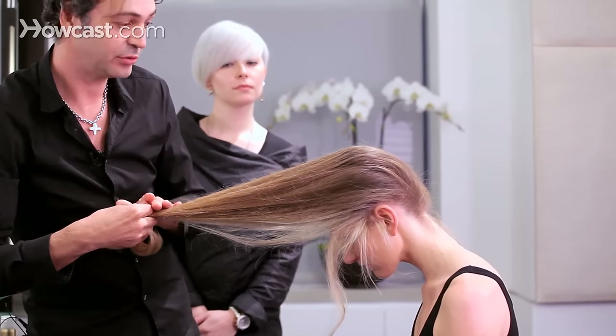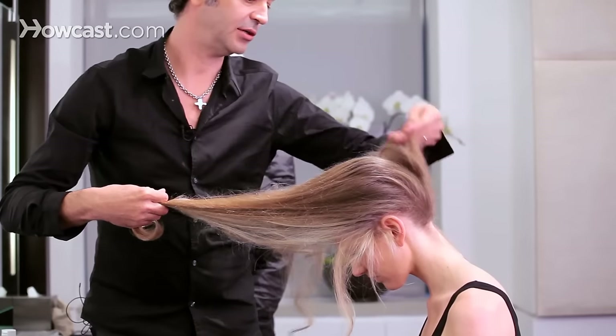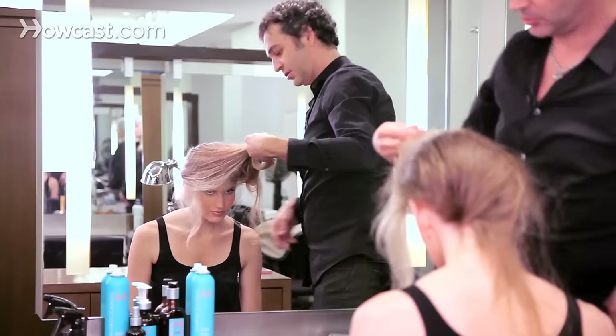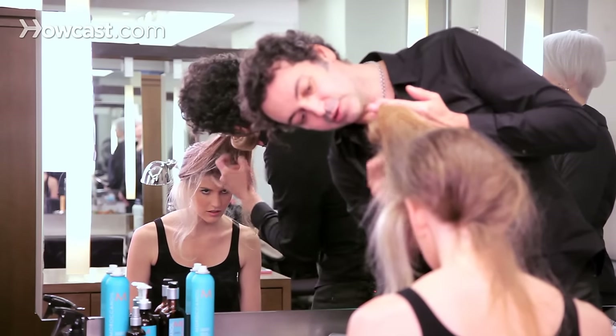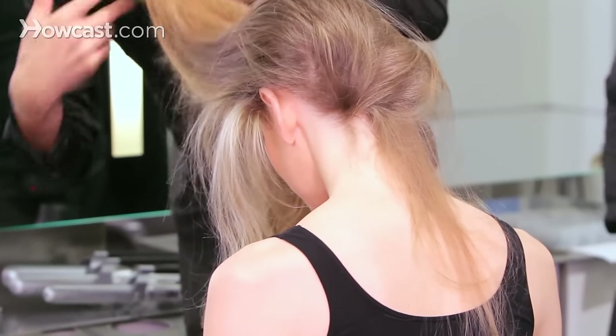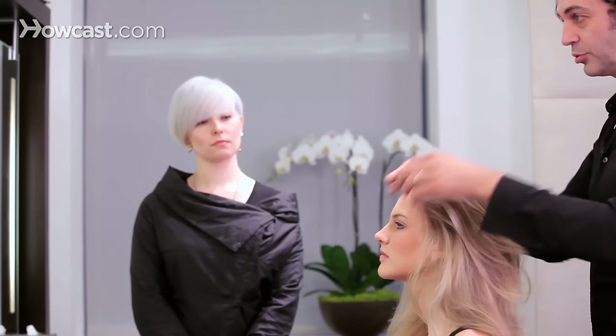What that will do is actually keep all the length that you have here, so that won't be touched. Once you cut here, it will actually give you some layers in the front too at the same time. So in one shot, you can actually make your hair look pretty decent.